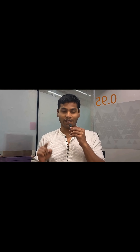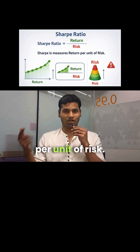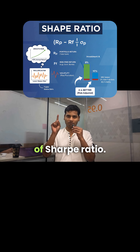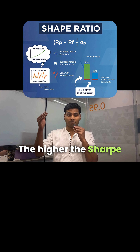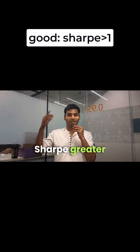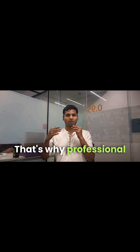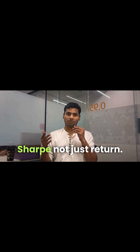The answer lies in volatility. This is where the Sharpe ratio comes in — it measures return per unit of risk. This is the formula of the Sharpe ratio. The higher the Sharpe ratio, the more efficiently you are being rewarded for the risk you take. Sharpe greater than 1 is good, greater than 2 is very good, greater than 3 is excellent.